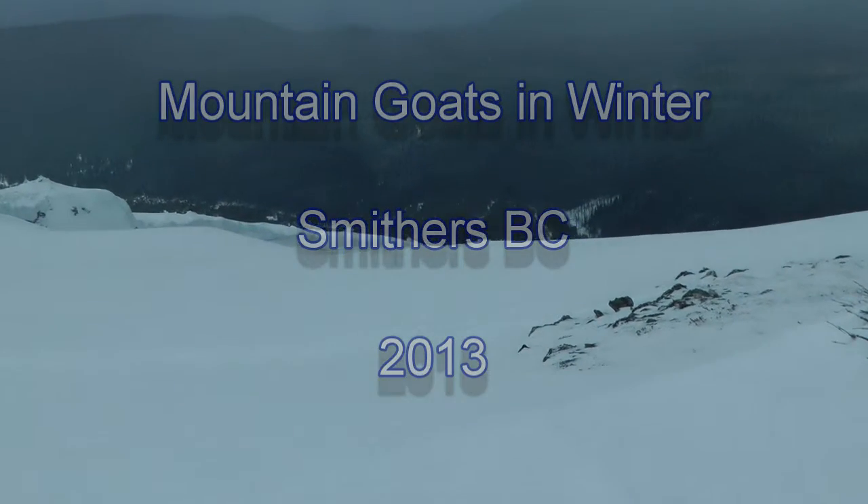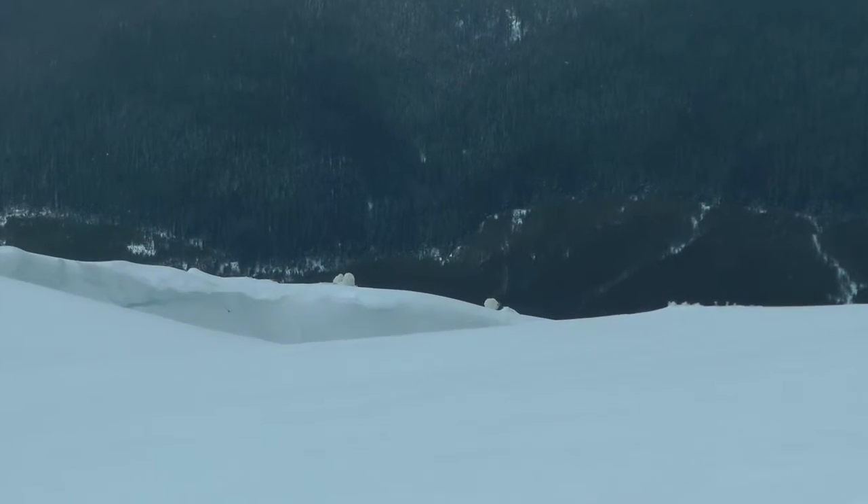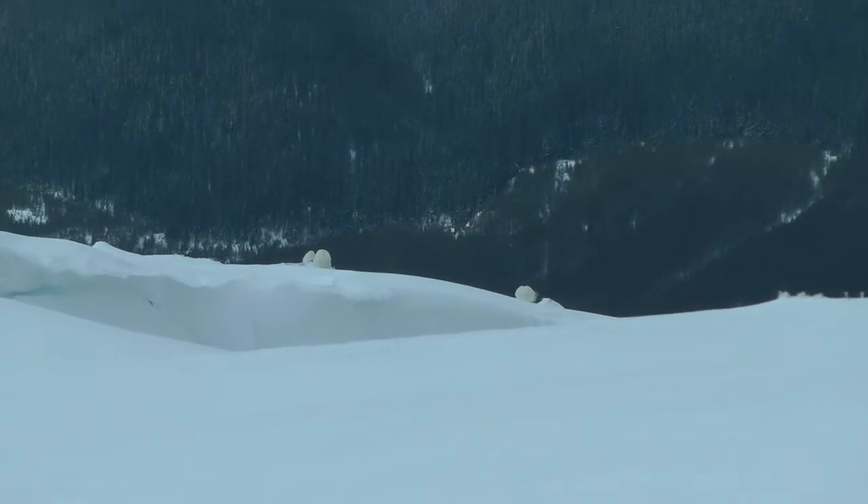It's very difficult to videotape mountain goats in the winter, but here we are on a local mountain and let's try to videotape these goats without disturbing them.